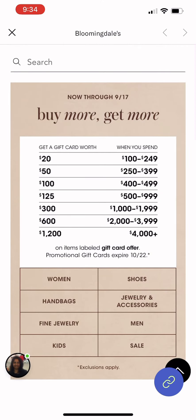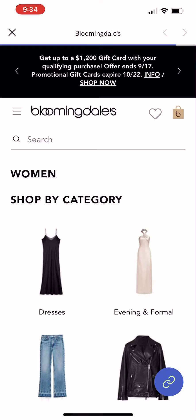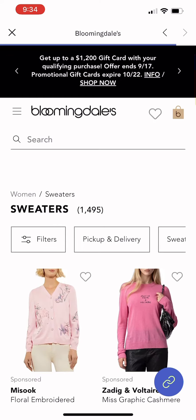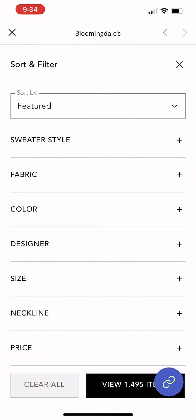Step number three: you're going to choose a neutral color palette. Stick to colors like black, white, gray, and beige. This is going to make it easier for you to create cohesive outfits without the need for excessive accessories.